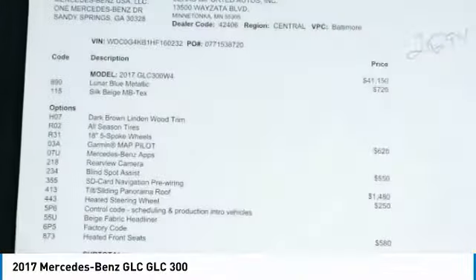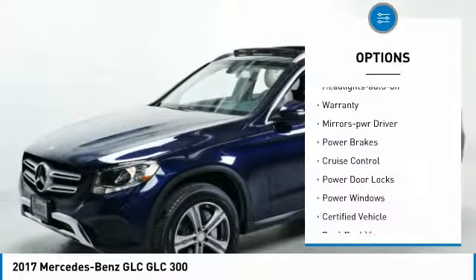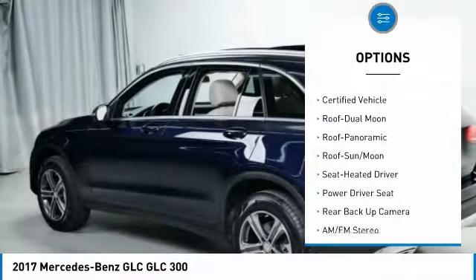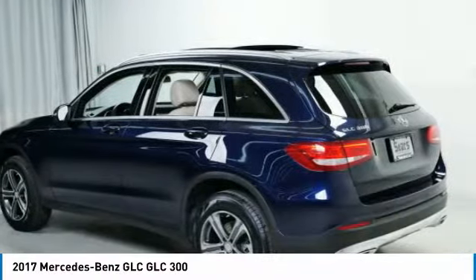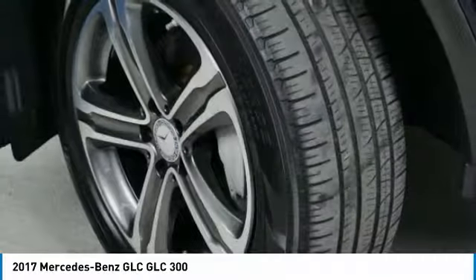Here are some of this vehicle's great options: all-wheel drive, traction control, remote keyless entry, headlights auto off, warranty, mirror memory, power brakes, cruise control, power door locks, and power windows. Your new ride is just a phone call away.